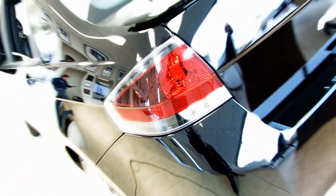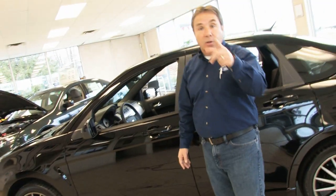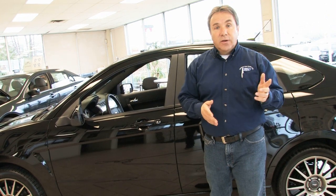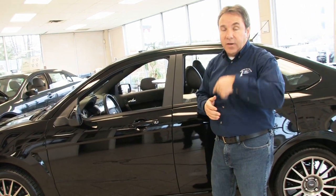We live in Carleton Place and we have a lot of commuters that go into Ottawa — a perfect vehicle for that. As a matter of fact, we have three of them in our service department as loaners, so when you come in for service, these are the cars that we'll lend you during the day while yours is being serviced. So you'll have a chance to drive them.